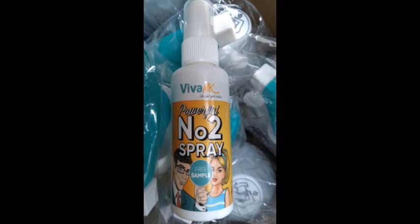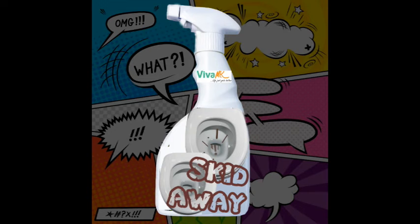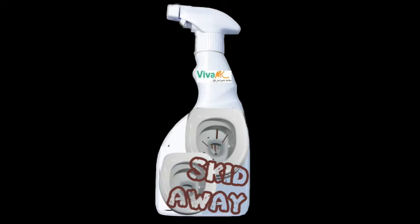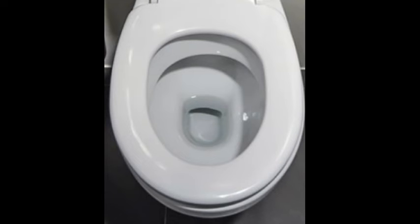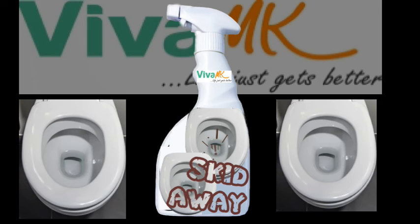But on top of that, there is always the embarrassing — yes — the skid marks. So to get around that now, Viva MK have come out with Skid Away. Spray that before you go to the toilet and you'll get a perfectly clean bowl every time. So invest in your Skid Away now from Viva MK.